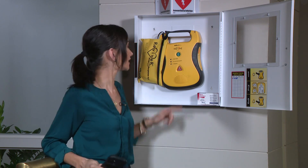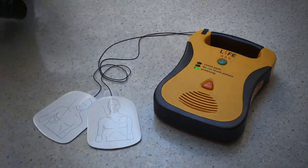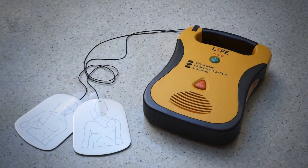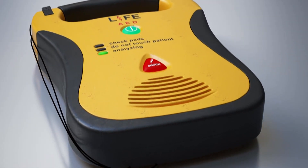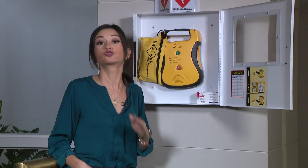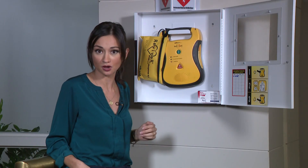Someone should call 911, then turn on the AED and listen for its voice prompts. Attach the pads to the victim's dry, uncovered chest and make sure cables are connected to the machine. As it analyzes the person's pulse, make sure no one is touching them. Shout 'clear' before pressing the shock button if the machine prompts you to do so.